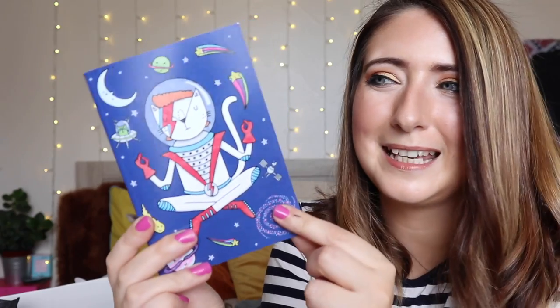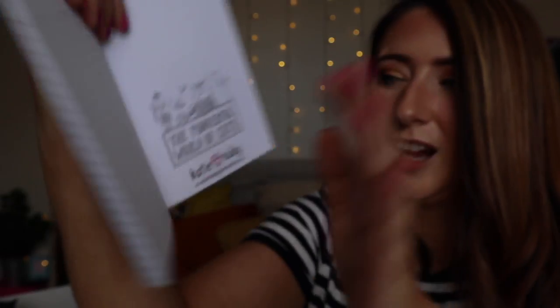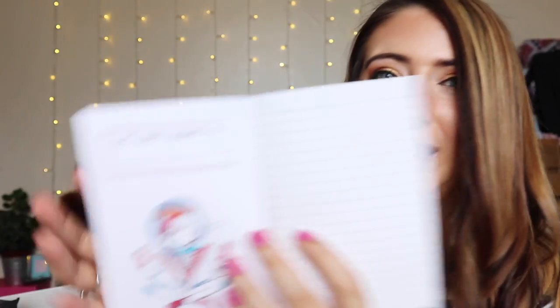Next we have a notebook. I mean, who comes up with these amazing designs? It's a little lined notebook and it's got Ziggy Stardust — or Ziggy Kitty — in space. The David Meowth in Space notebook is by Katie Ruby, the perfect size to carry around with you but not too small. I'll put it in my tote bag, maybe write my shopping lists in it. The detail that goes into these items is just absolutely great, I am so impressed.